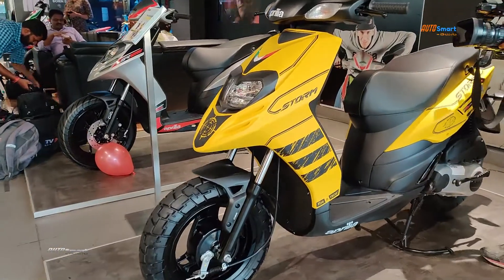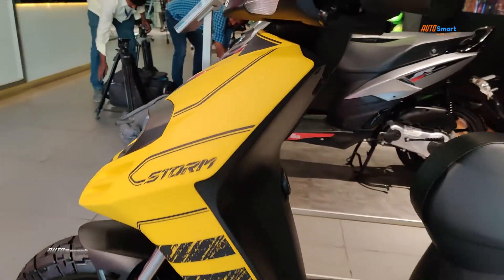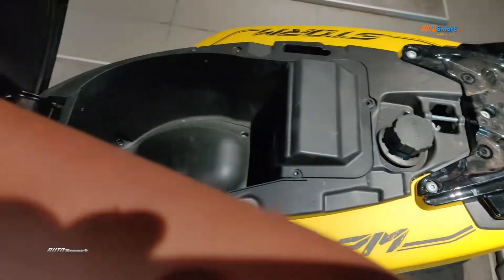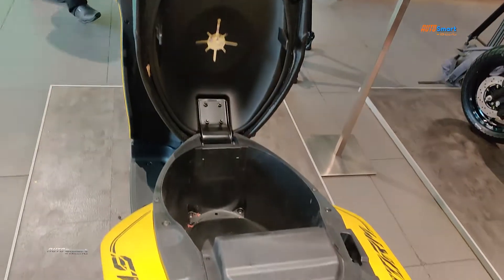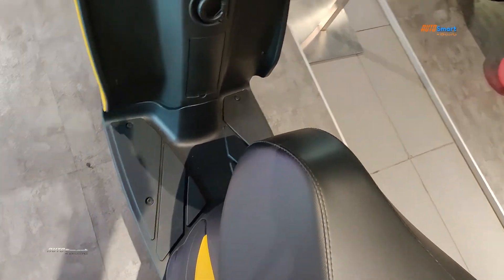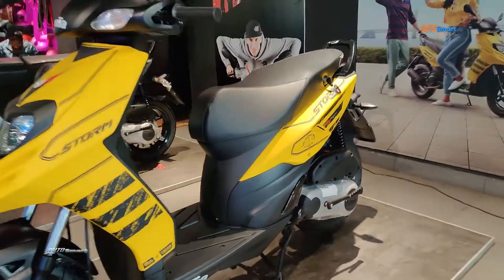This scooter has a comfortable seat. It can fit a small type of helmet under the seat. There is good leg room for the rider, and also a strong hook for convenience.